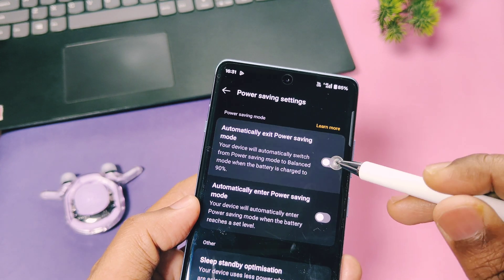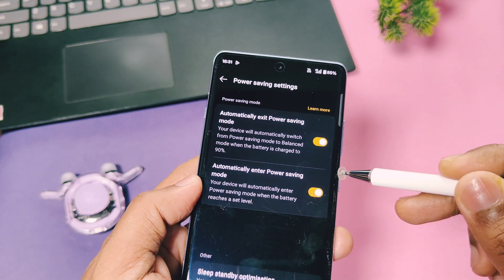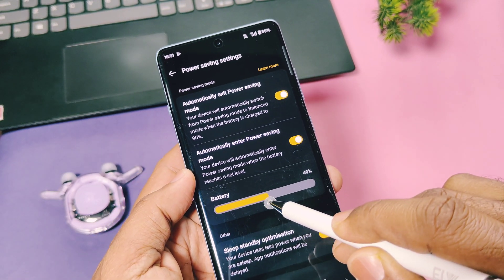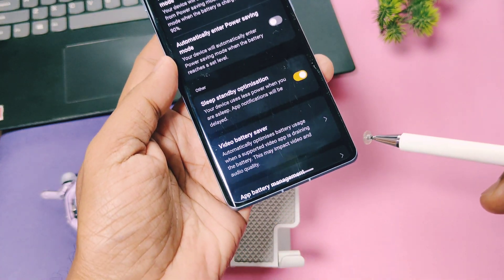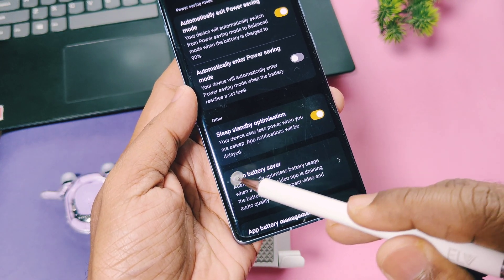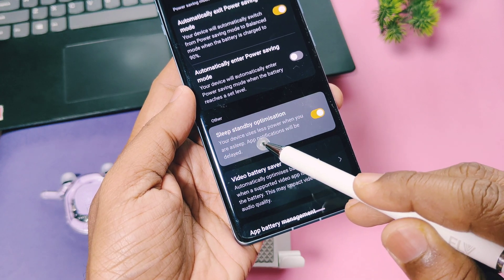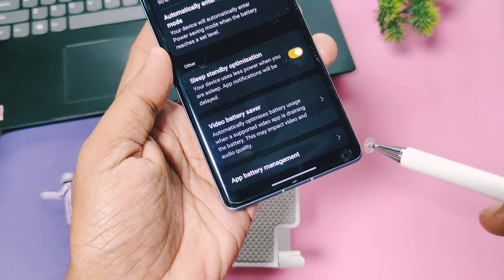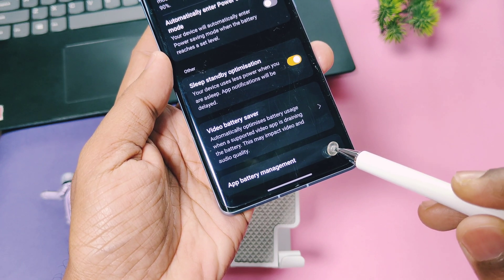In the power saving option you can also set automatic power saving modes — configure the battery percentage level at which the device enters or exits power saving mode. I especially recommend turning on the sleep standby optimization toggle, which limits unnecessary background app activity when the screen is off, helping to reduce screen-off battery drain per hour.